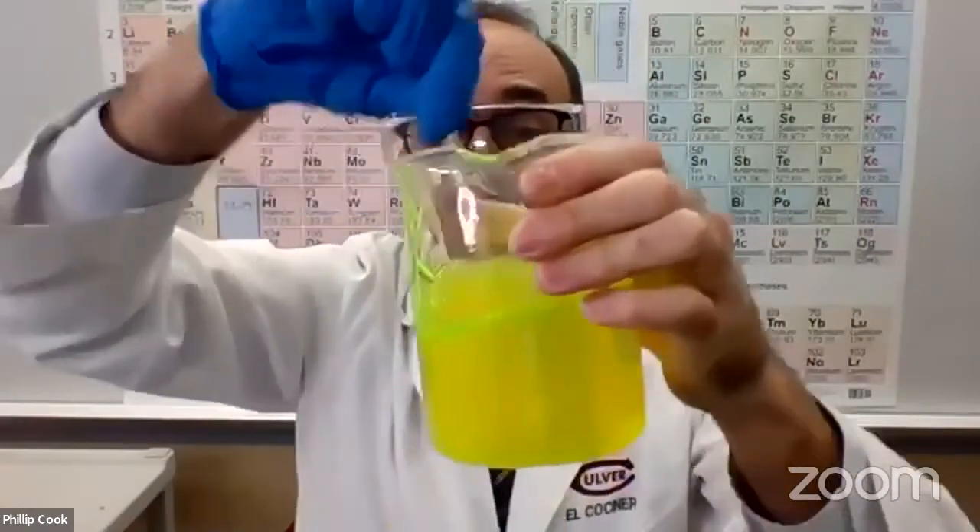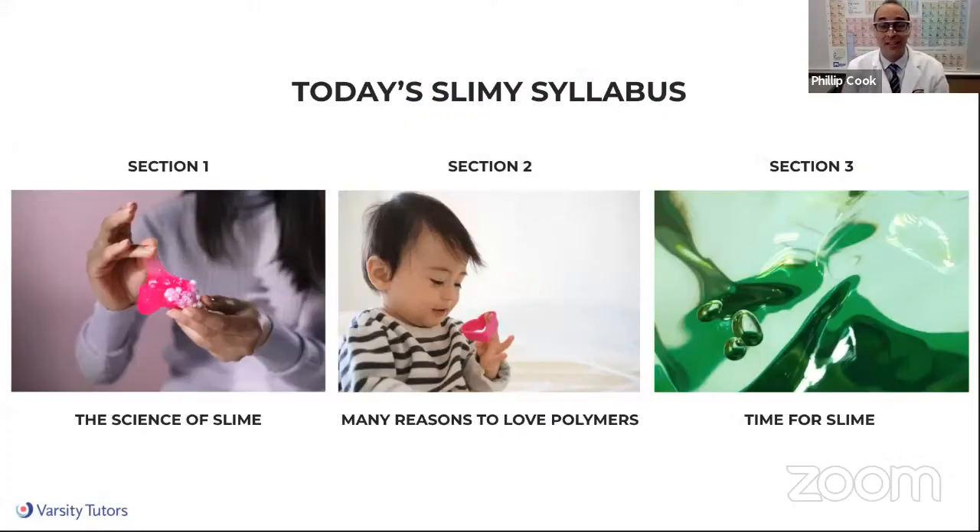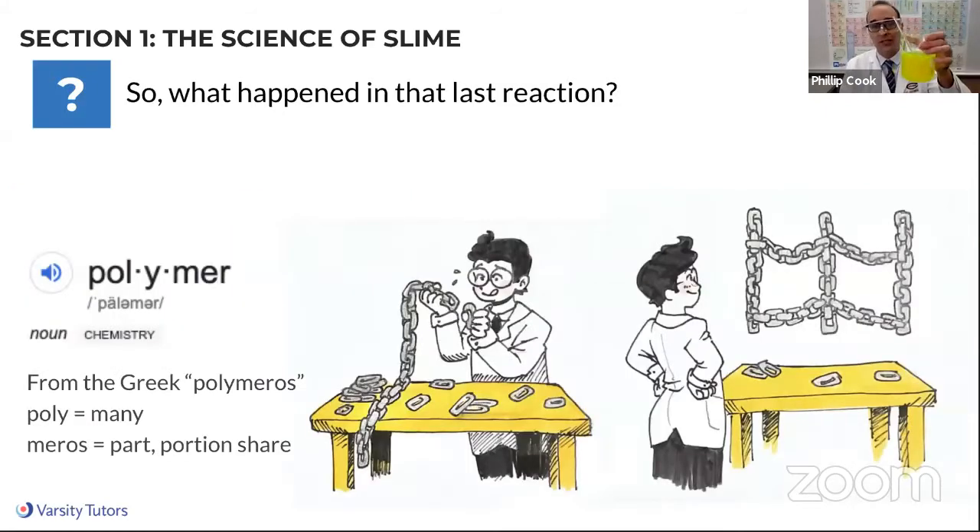Now let's go talk about what we're going to be learning about today. Keep what you just saw in the back of your mind — everything we're talking about today is based on slimy materials and what we're going to start calling polymers. The first section covers the basics of the science of slime. After that and a couple more demonstrations, we'll move on to all the reasons we should love polymers — there are so many polymers you come in contact with that you might not even know. We'll show examples of polymers in the real world, both natural and synthetic. Finally, we're going to make some slime.